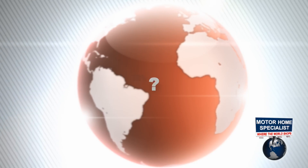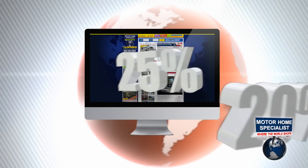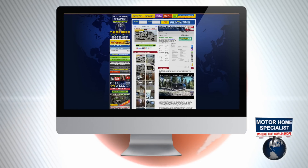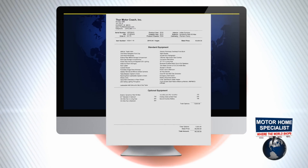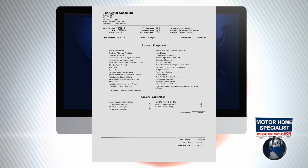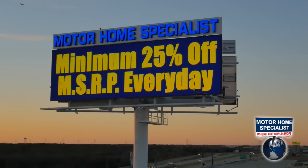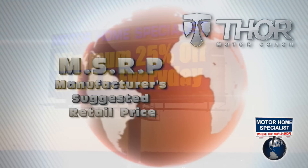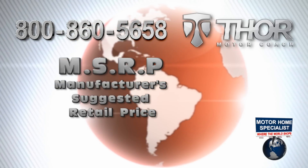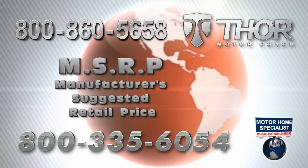Without knowing the true manufacturer suggested price, you cannot be sure of the true percentage discount you are receiving from the dealership. Always demand a copy of the MSRP, and only do business with dealers who prominently display not only the MSRP but an upfront percentage discounted sale price without having to ask for it. If you have any doubt about the MSRP, call the manufacturer. If you have any doubt about your sale price, call Motorhome Specialist.